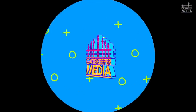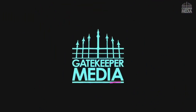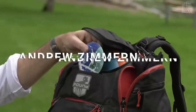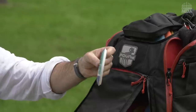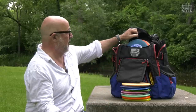Hey everybody, I'm Andrew Zimmern and you're watching Gatekeeper Media. Welcome to my 'In the Bag.' So let's start up top. I have about a thousand markers but the one I've been using for a while is my PDGA marker that I got when I first signed on. I'm not going to tell you my number. I'm a card-carrying PDGA member and very proud of that.